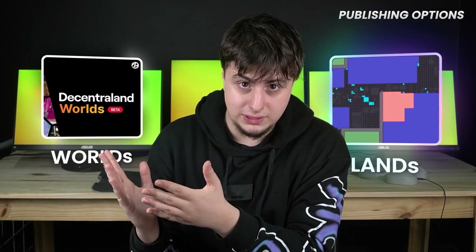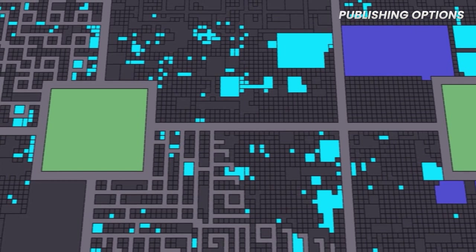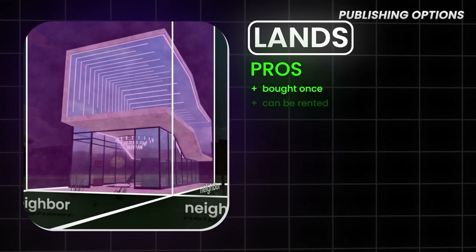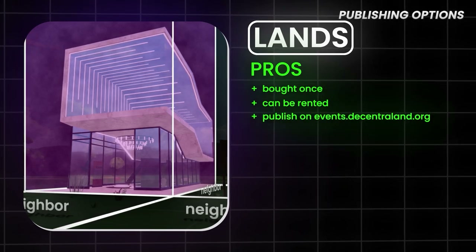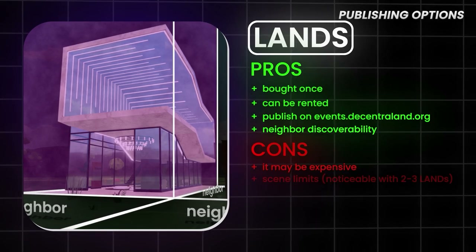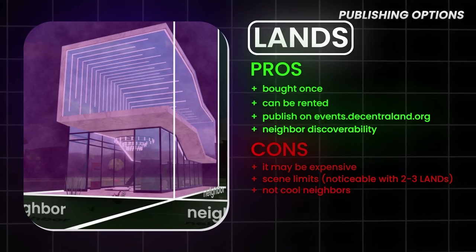The first thing we want to do is decide where we want to publish our store. Right now we have two alternatives: Lands and Worlds. Let's first talk about Lands. Lands make up the central land map, also known as Genesis City. Each plot is 16 meters by 16 meters and it's surrounded by neighbors. The pros are that it can be bought once, there are no subscriptions, it can also be rented if you don't want to pay the full price, it allows you to publish events on the Decentraland website, and since you have neighbors some people will discover you when walking from another land. Now, the cons are that buying land is expensive, you cannot do too much with only one plot, and you may have neighbors that have horrible buildings around.